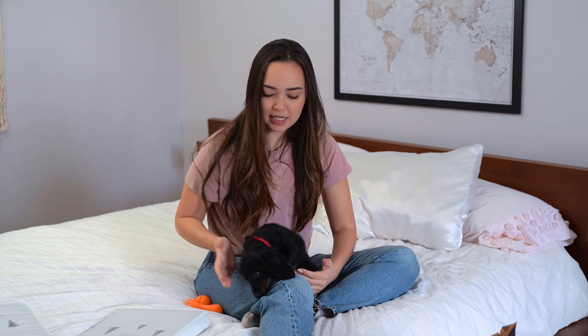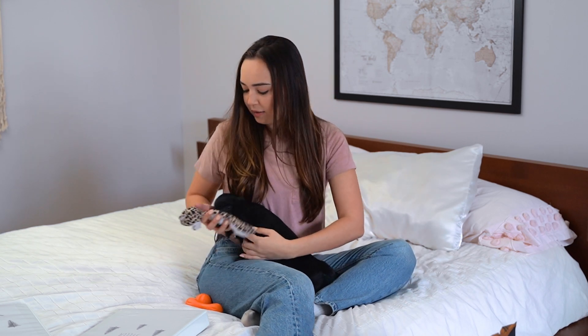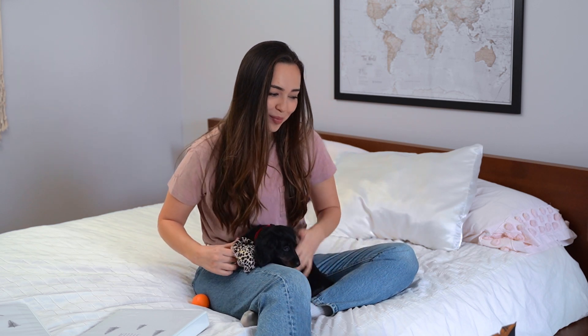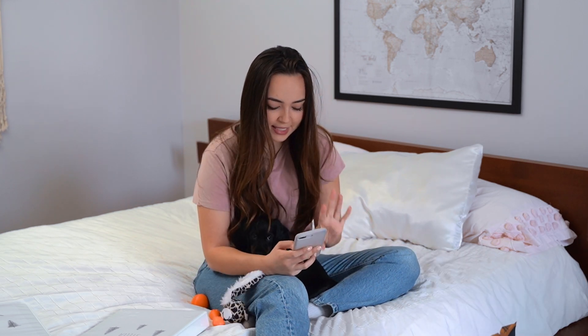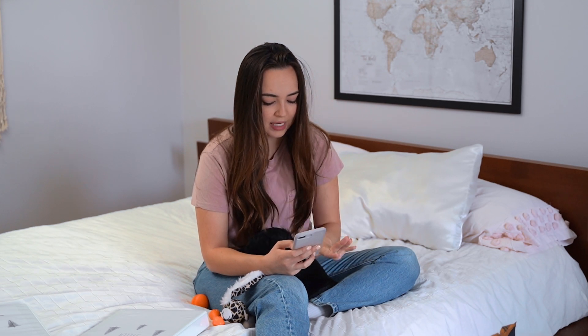Same with Stanley's crate — that was also a Marketplace purchase. I definitely recommend buying your crate secondhand, because there are so many of them. Puppies only use them for a certain amount of time; if you're not the type of person who wants your dog to have the crate forever, a lot of people will buy them for the first few months and then don't need them anymore. Just make sure that you clean it out really well — wash it, sanitize it, everything you can. Stella and Stanley's crates are both 17 by 24 by 19, and they're just regular black wire crates.